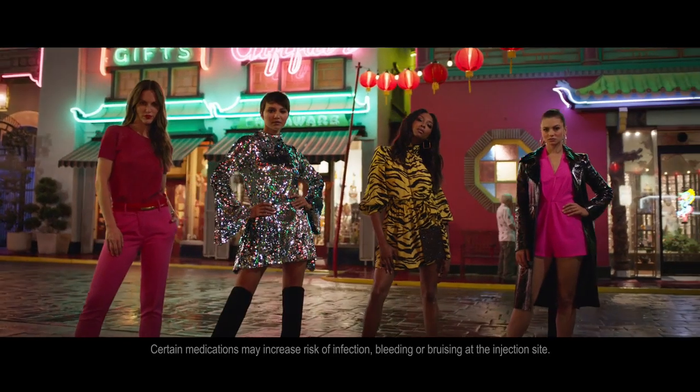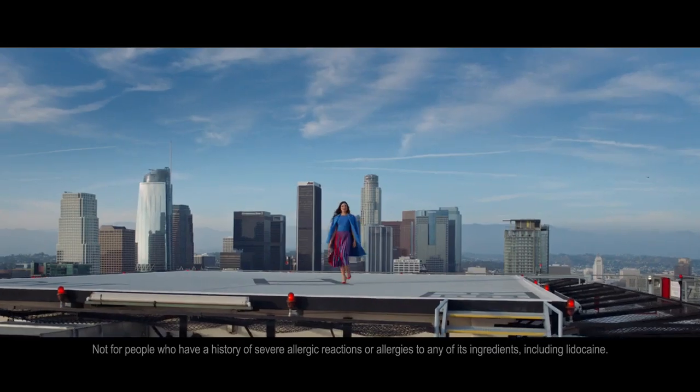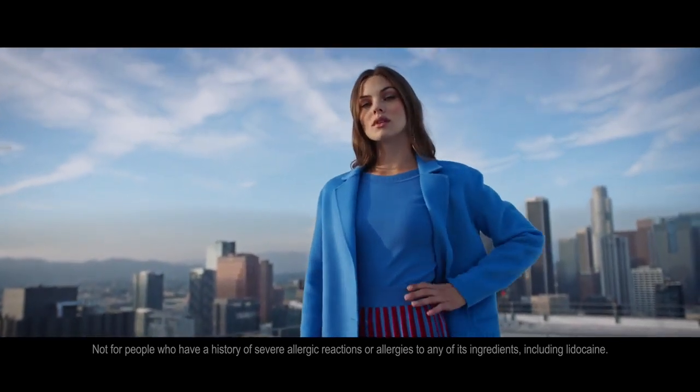Tell your doctor if you have a history of scarring or are taking medicines that decrease the body's immune response or that can prolong bleeding. Common side effects include injection site redness, swelling, pain, tenderness, firmness, lumps, bumps, bruising, discoloration, or itching.